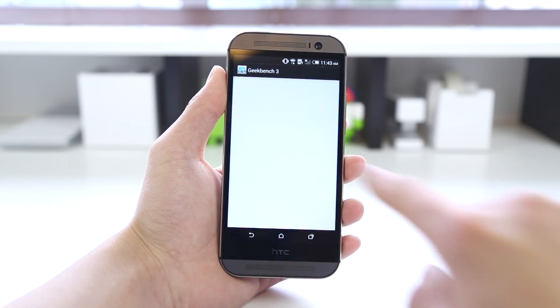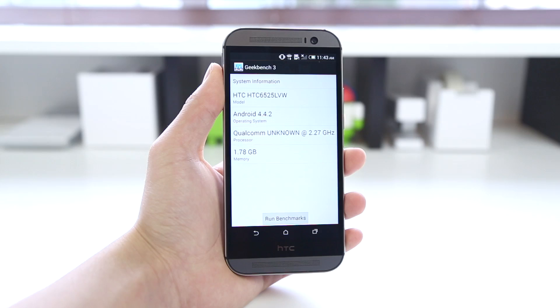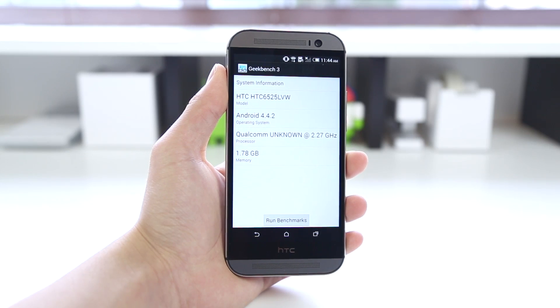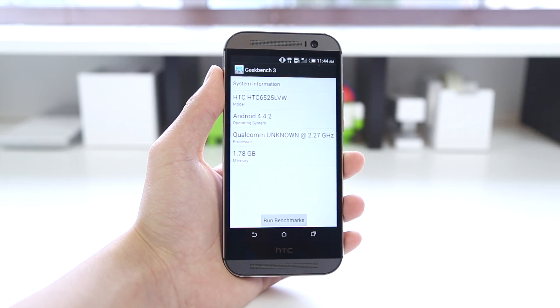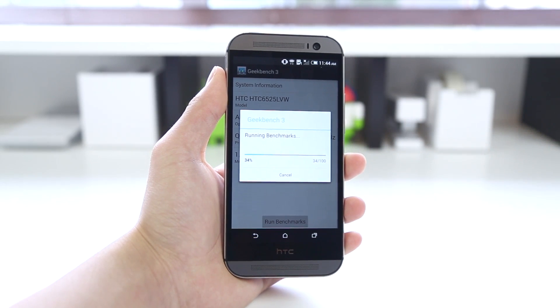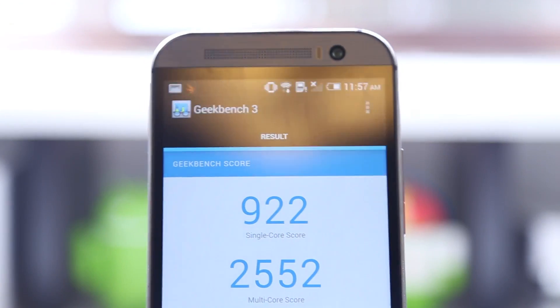The 5 benchmarks I'll be running today are Antutu X, Geekbench 3, 3DMark, Quadrant Standard, and also Sunspider. And although I know a lot of people out there will say that the benchmark scores don't exactly mean everything, I totally agree with that — this is just pretty much to show you the raw hardware scores that this device can get.